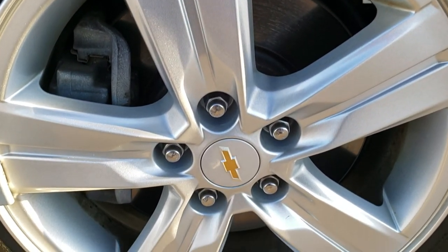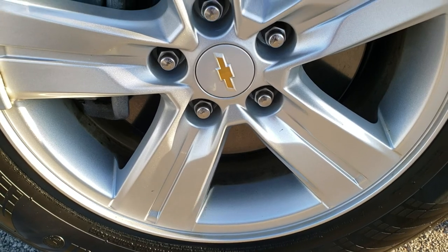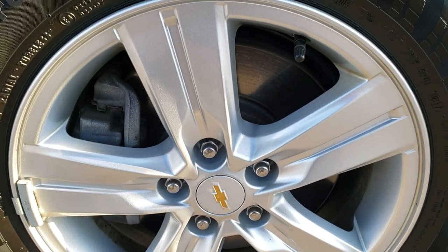If you want to see more pictures of this vehicle, in the upper right hand part of your screen is a link to this vehicle on our website.